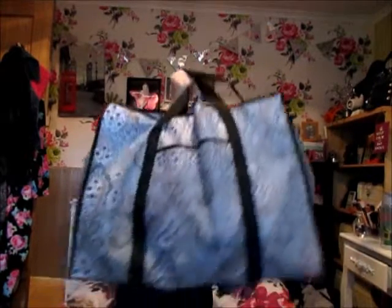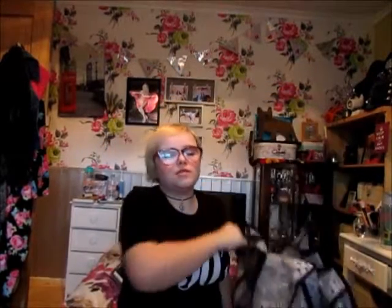Hello there, you wonderful bunch! I've been to Primark, so today's video is going to be a Primark haul. I got so much that I didn't end up using their paper bags — I ended up buying one of these reusable bags. It was about two to three pounds, and I just knew a paper bag would rip, so let's get started.